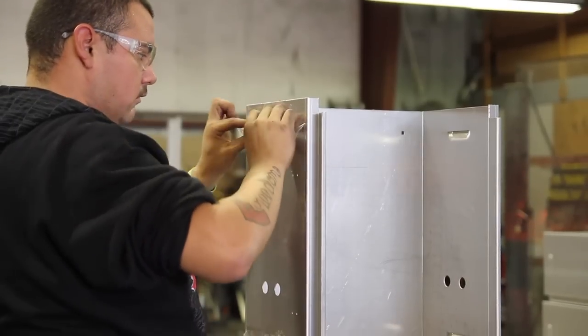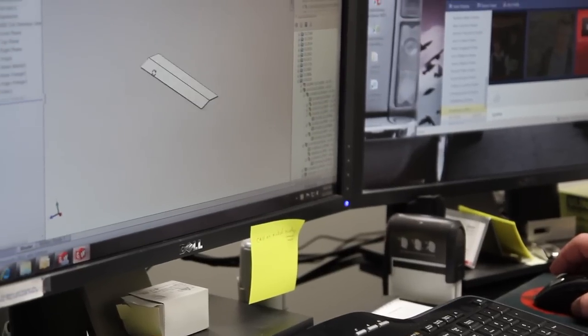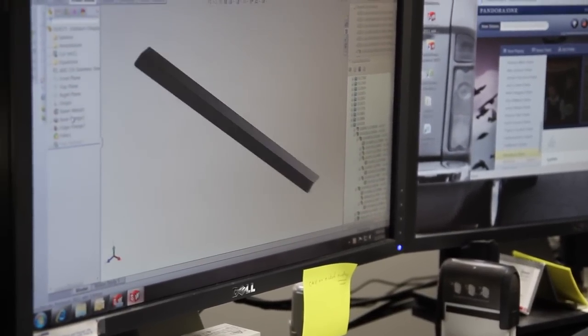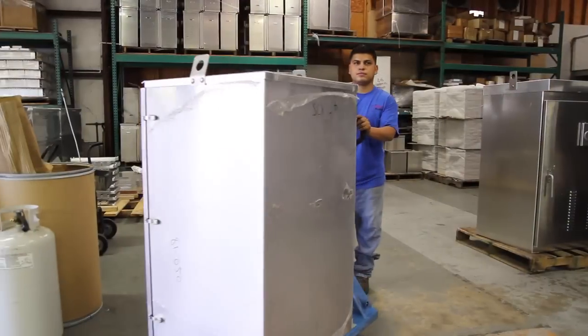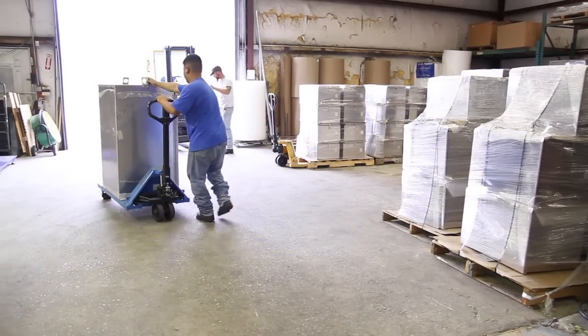Our many years of enclosure manufacturing experience coupled with computer-aided design technology and modern fabrication equipment ensure that you receive a high-quality enclosure in an expedient manner and at a competitive price.